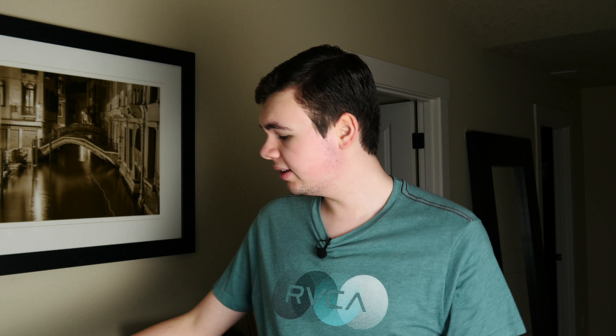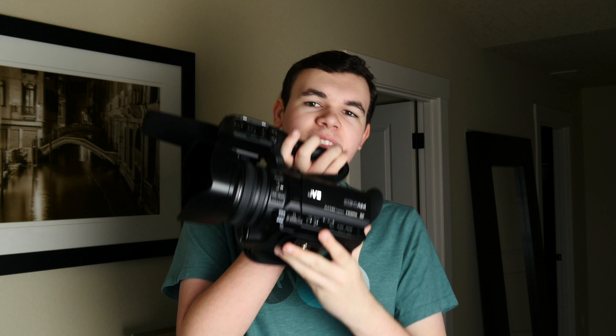Hey everybody, this is Mark and welcome back to another episode of Tech Then vs. Now. In this episode we are going to be talking about video cameras.